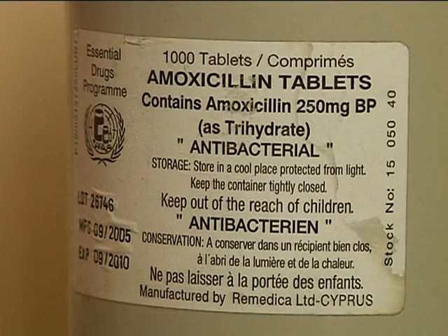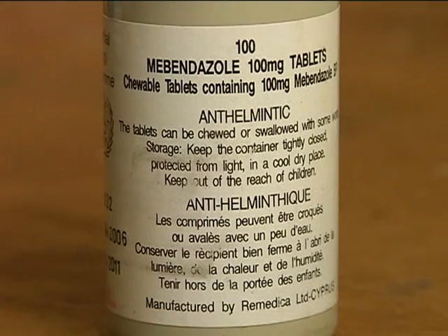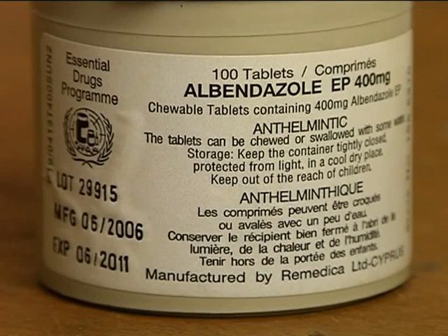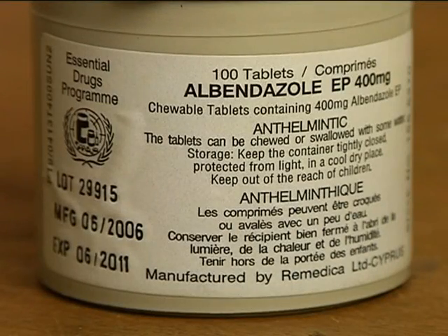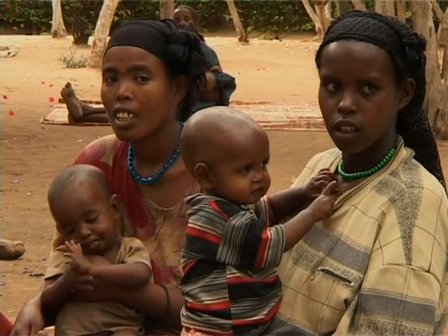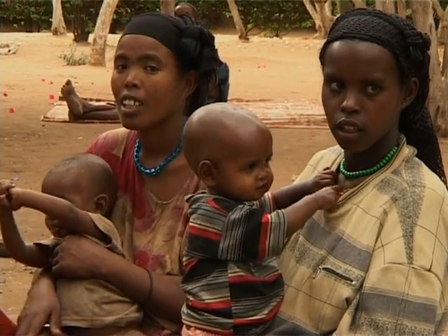Amoxicillin is an antibiotic for treating infections. Mebendazole 100 mg or albendazole 400 mg tablets are given to children for deworming purposes. Treatment against parasites that compete for the child's nutritional intake is critical for successful treatment against malnutrition.